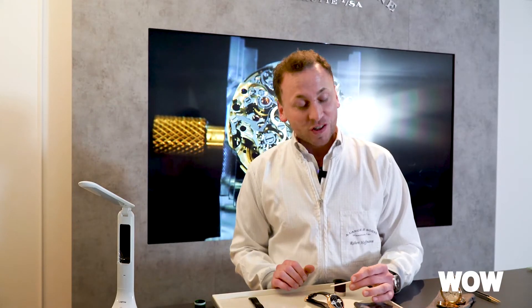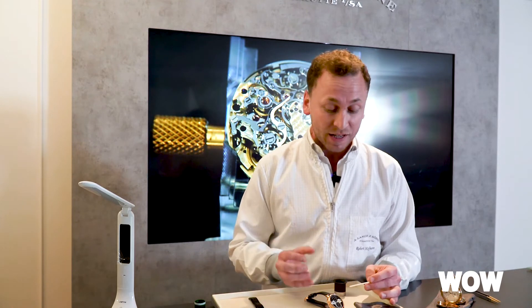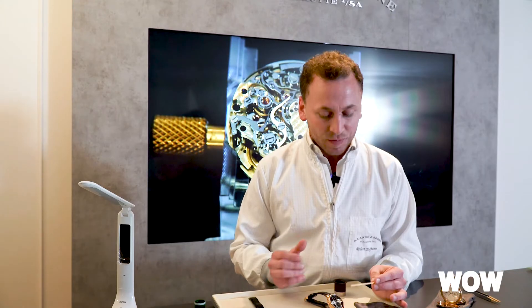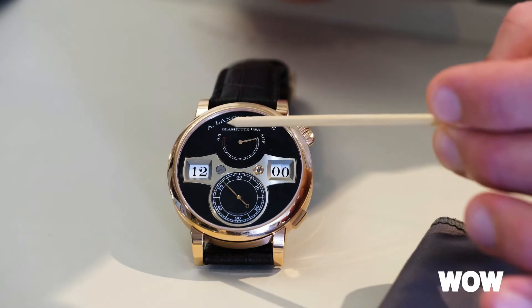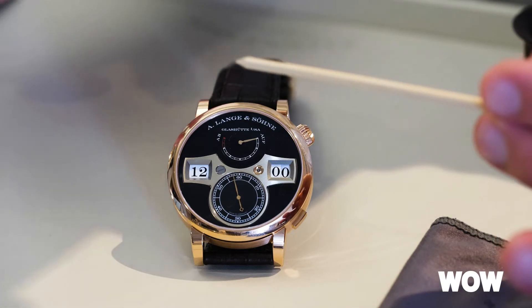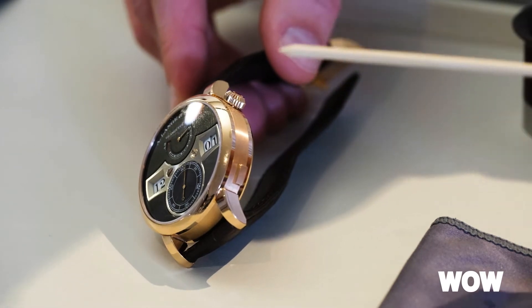Here we have our second-generation Zeitwerk — the all-new Zeitwerk. We launched it in two different case materials: platinum and rose gold, with this beautiful black dial. At the front of the watch we only made some subtle changes. We increased the size of the seconds display, and when you look at the power reserve indication you now have a little red zone which indicates the last 12 hours of power reserve. When you look at the side of the watch, there we have the first of the biggest changes.